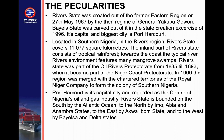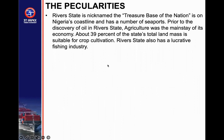Rivers State was part of the Oil River Protectorate from 1885 to 1893, when it became part of the Niger Coast Protectorate. In 1900, the region was merged with the charter territory of the Royal Niger Company to form the Colony of Southern Nigeria. Port Harcourt is its capital city and is regarded as the center of Nigeria's oil and gas industry. As one foreign president noted, they make the money in Port Harcourt, share it in Abuja, and spend it in Lagos. Rivers State is bounded to the south by the Atlantic Ocean, to the north by Imo, Abia, and Anambra State, to the east by Akwa Ibom, and to the west by Bayelsa and Delta State. It is nicknamed the 'Treasure Base of the Nation.'